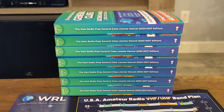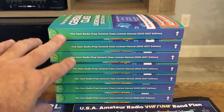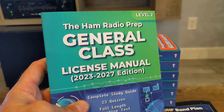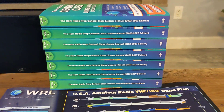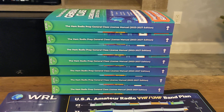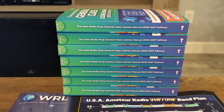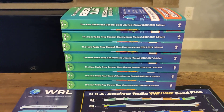Hey everyone, guys and gals. So in December I made a video and I gave away 10 of the ham radio prep technician class manuals — the newest version that they had sent me. I gave them away and mailed them to the first 10 commenters on the video that wanted one. The idea was: I will send you this and you can put it in somebody's stocking as a Christmas present from me and give them the gift of getting a ham radio license.